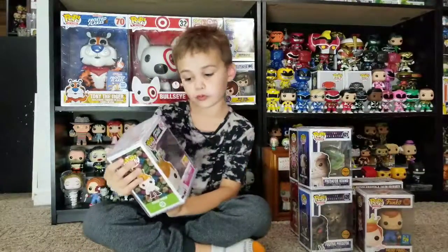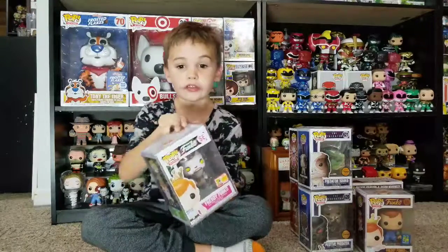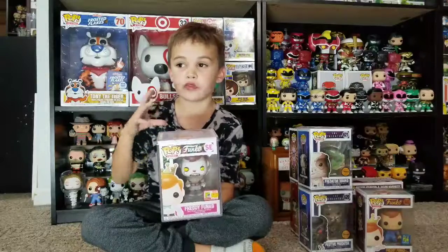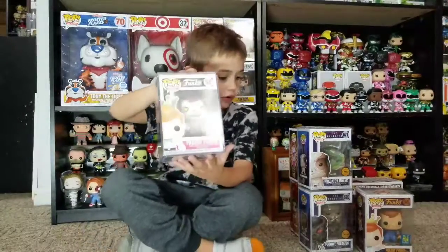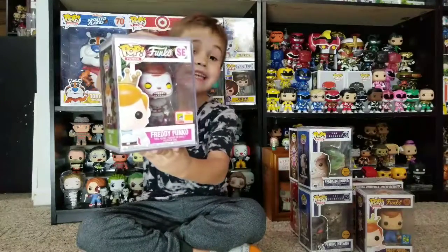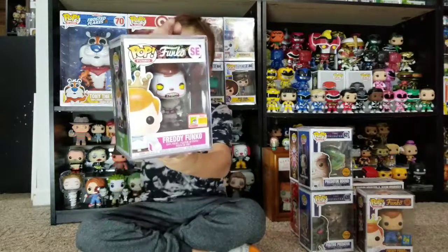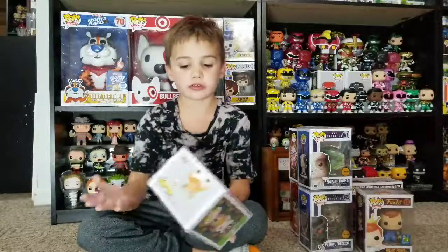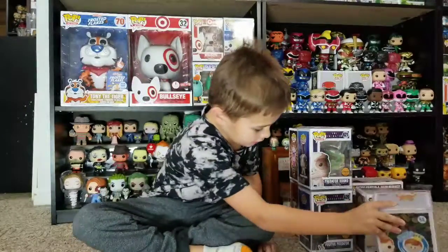This one's a Freddy Funko, it's limited to 4,000 pieces. We got this and it came with like three Freddy Funkos for like 50 bucks — it was a pretty good deal. It's in a hard stack, pretty cool. It's for Fun Days 2018, and it's like a special edition or something.